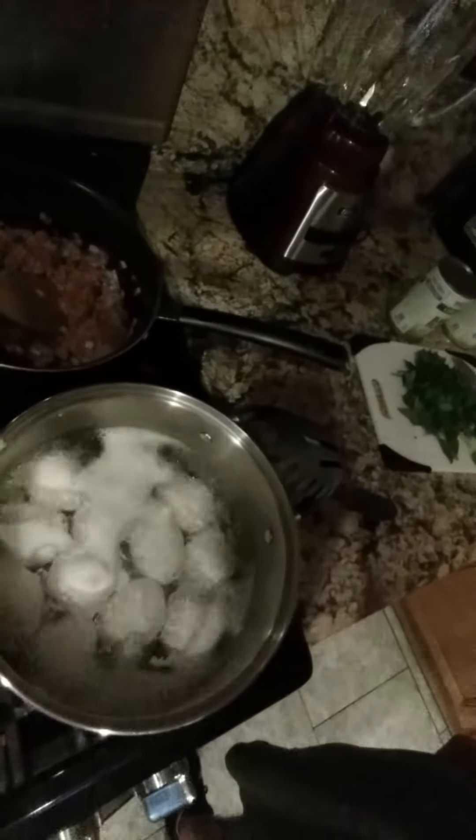Then I've got the brown rice cooking right here to go with the meat. And I also have some hard-boiled eggs boiling right now — they're a good snack on the go for any time, and that's just gonna help me hopefully get my protein needs.